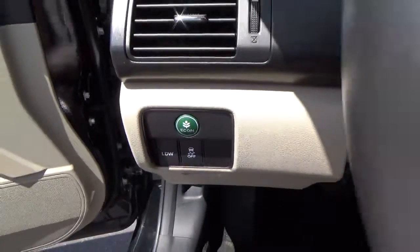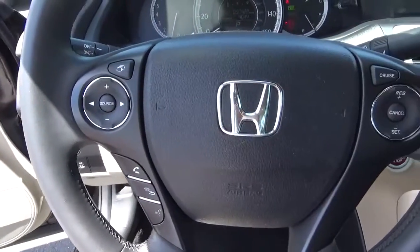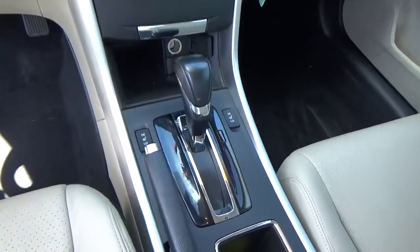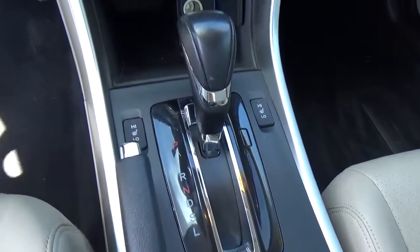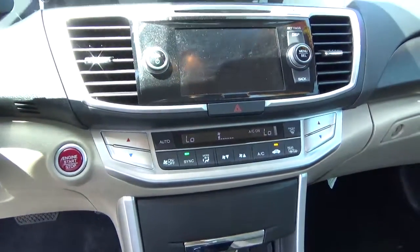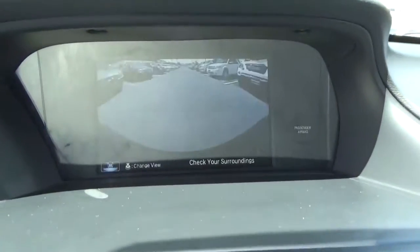Lane departure warning. Steering wheel audio controls. Heated front seats. Climate control. Push button start. Backup camera.